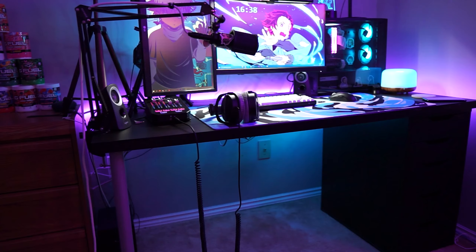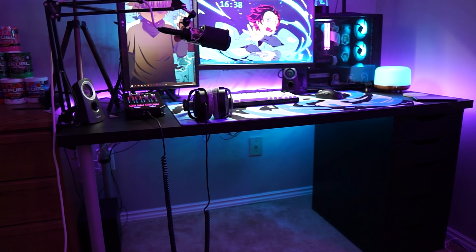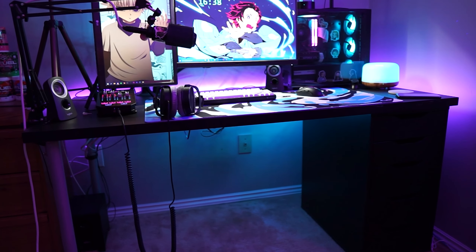Now let's talk about my desk. I've had this desk for a while — it's the IKEA Linnmon with two legs and an Alex drawer. I do plan on upgrading to a nicer desk, maybe an L-desk, so stay tuned for that — I'll make a video on it if I do.